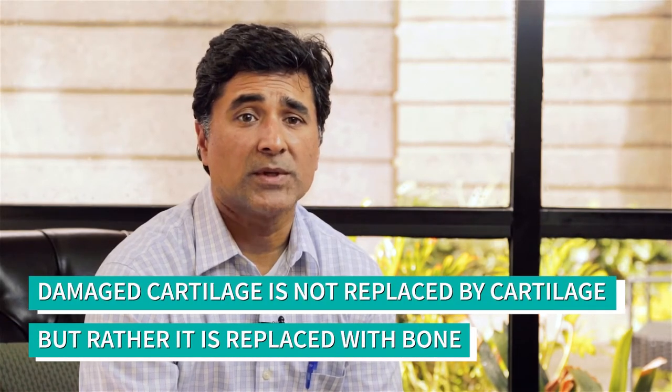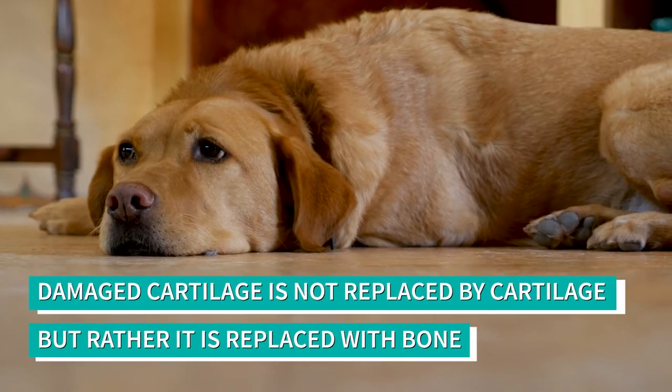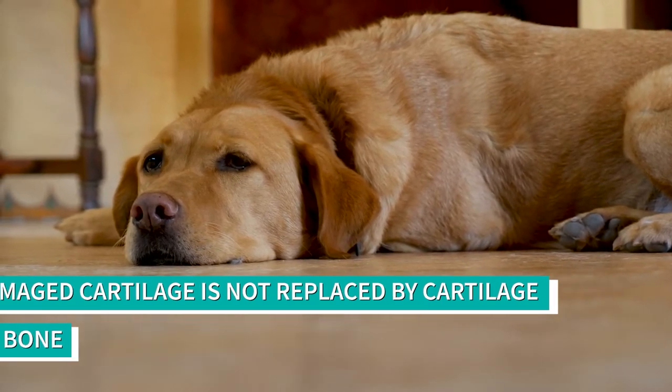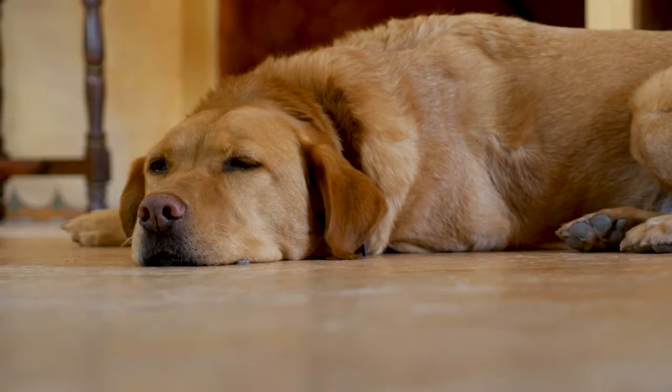You end up damaging the cartilage. Damage to the cartilage doesn't replace with cartilage — it replaces with bone. So now you have this lumpy, bumpy bone, and that's osteoid — that's osteoarthritis.